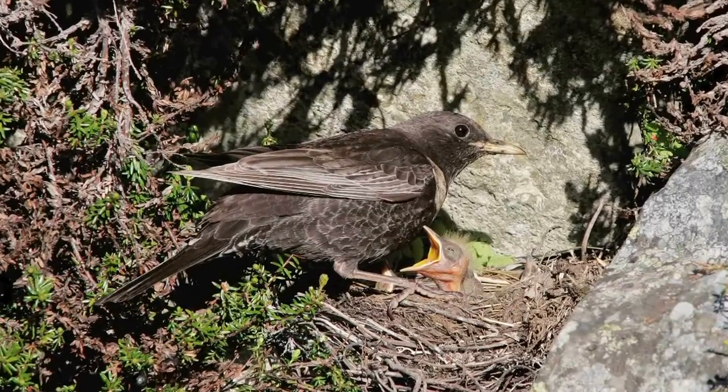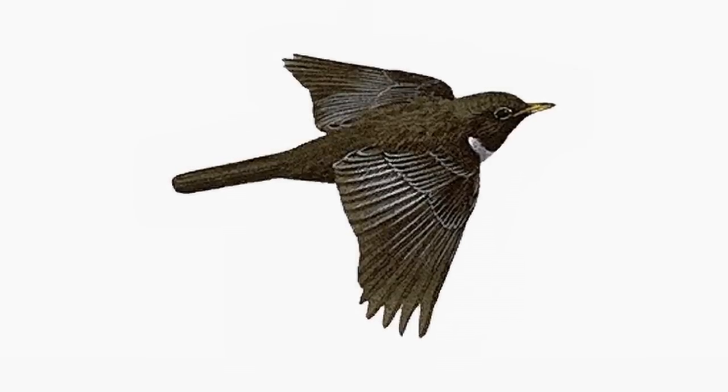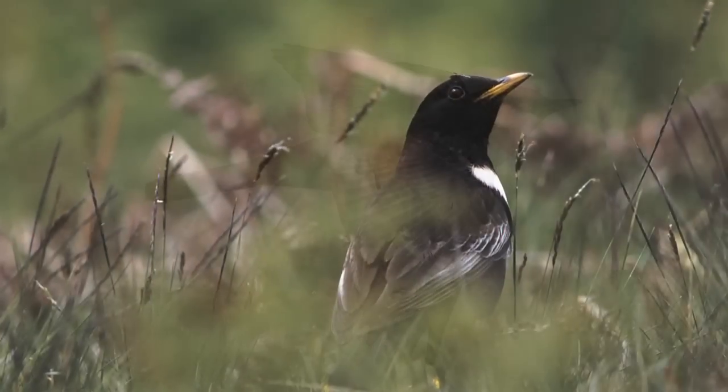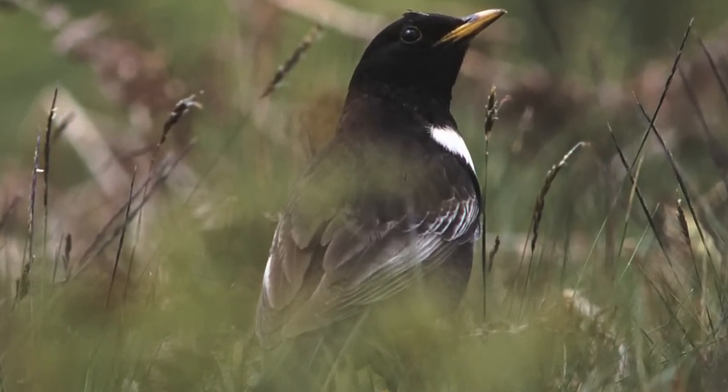Firstly, the feathers on the flanks and undertail are all pale-edged, giving a very distinctive scalloped or scaly impression. This is most obvious on young or female birds. The second feature is the pale edges to the flight feathers, and whilst this is not particularly obvious in flight, it forms an utterly characteristic silvery-white panel on the closed wing.